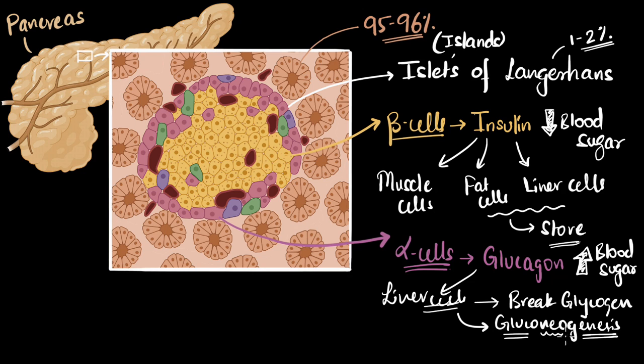Why is gluconeogenesis important? Because what if your glycogen reserves are low? Your body basically says: get me glucose from glycogen if available, but also get glucose from other sources — do both, and put it in the blood to increase the blood sugar level. This is how, by using insulin and glucagon, your pancreas maintains the blood sugar level.